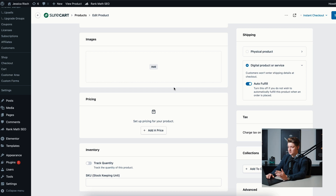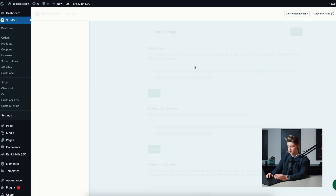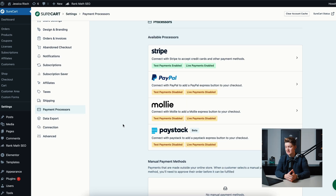Now, what's the most important thing if you want to sell something online? Payment providers — because if you don't have one connected, nobody can actually buy from you. If we go to SureCart Settings and Payment Processors, you can see they support Stripe, PayPal, Mollie, and Paystack (in beta). Those are the only four payment providers currently supported by SureCart, and it's not possible to add an additional provider without custom development.